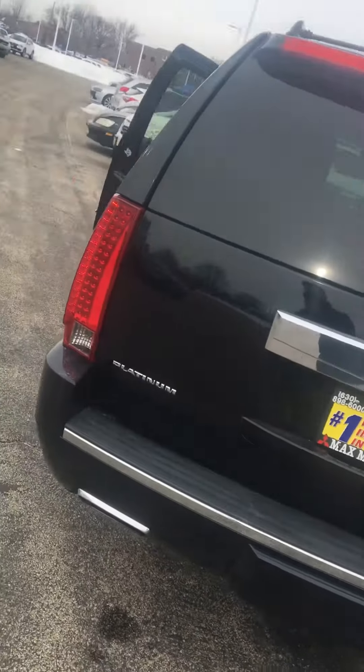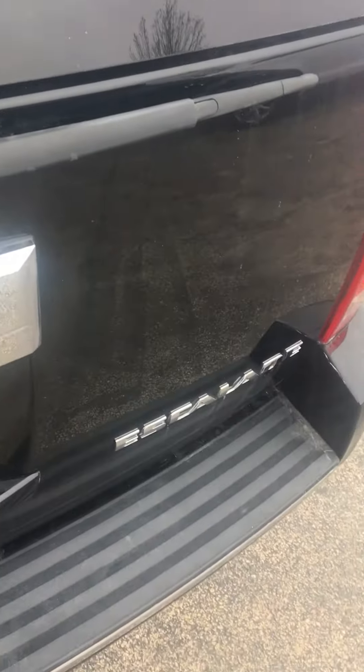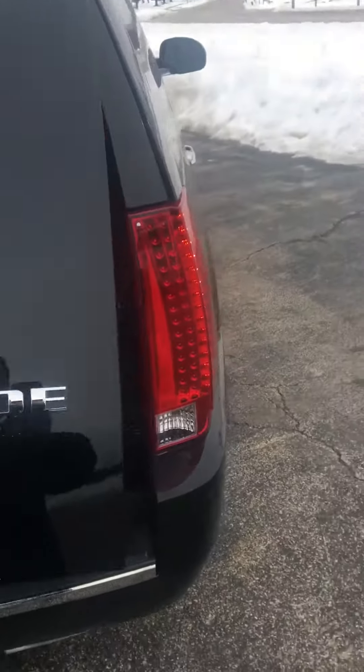Hello Paula, I'm Dan Flannery from Max Madsen's Mitsubishi in Aurora, and I'm doing a video on the 2014 Escalade that you were inquiring about. I'm going to start the video by showing you that it does have the winter and summer mats that you were wondering about, and I did an inspection of the vehicle before doing this video.